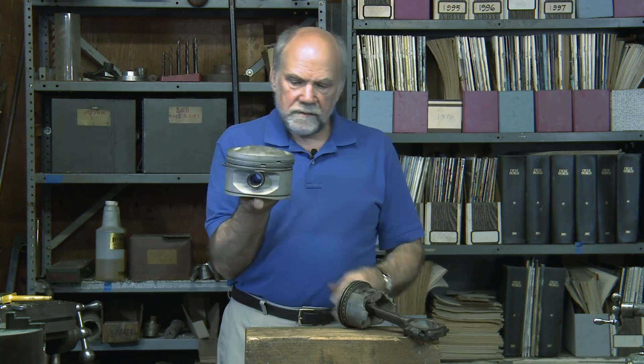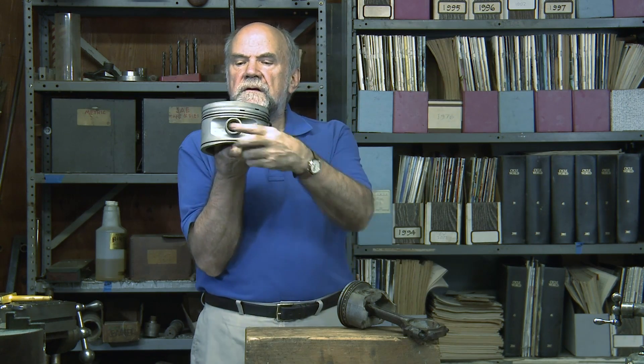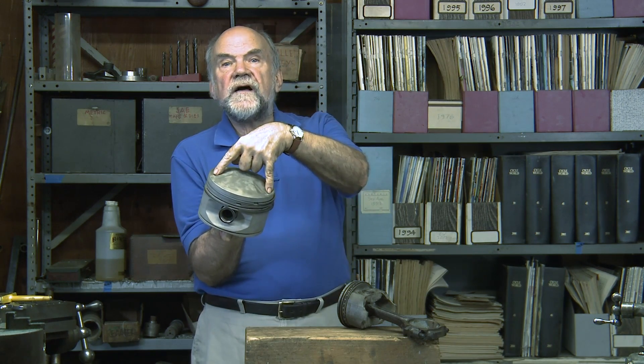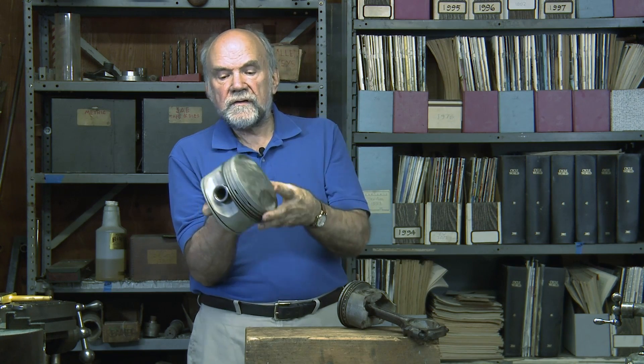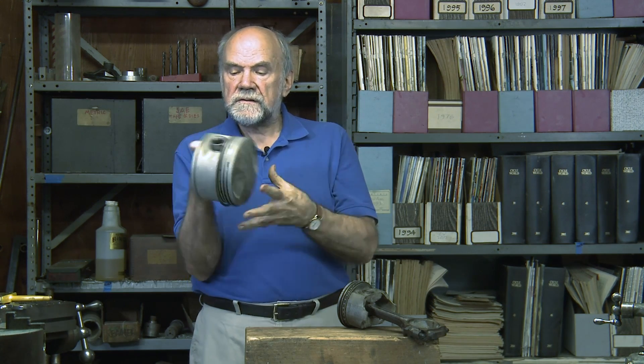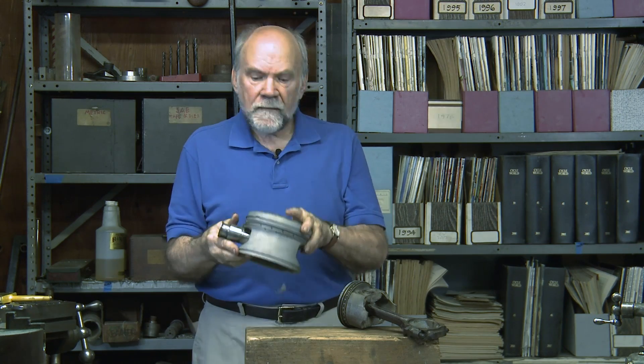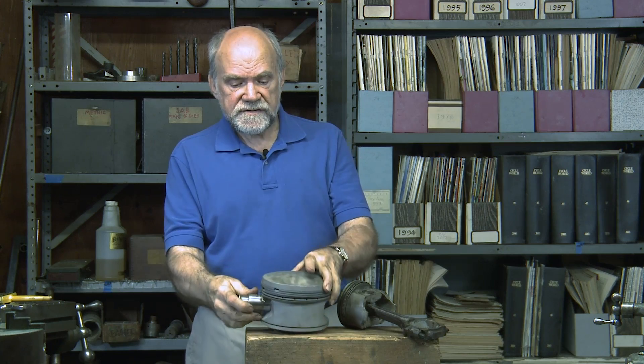This is also a piston. It's a little shorter. It's also relieved at the sides. It's obviously a two-valve because it has two big cutouts, two gas rings, oil scraper rings, monstrous wrist pin. Recognizably, though, it's a piston.